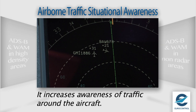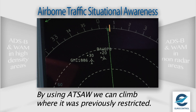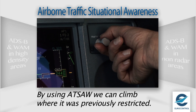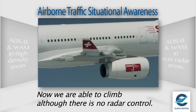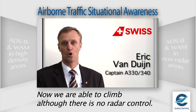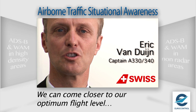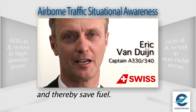ATSA shows in a very efficient way what is going on around the aircraft. By using ATSA, we can, for example, climb where in earlier days a climb would be restricted by traffic around us. Now, with this tool, we are able to perform this climb although there is no radar control. By changing flight levels, we can come closer to our optimum flight level and thereby save fuel.